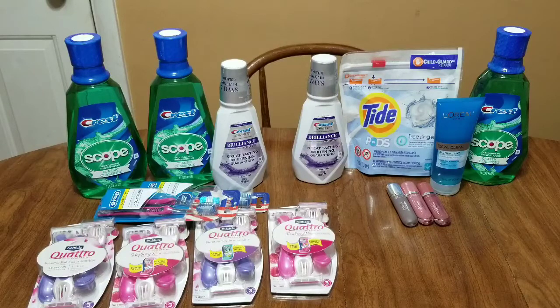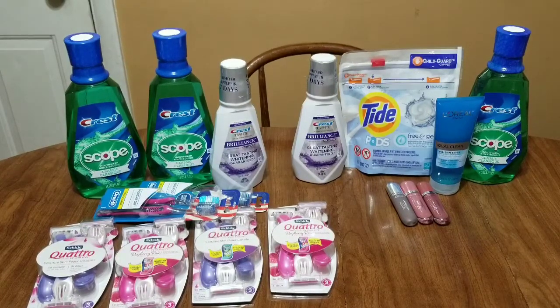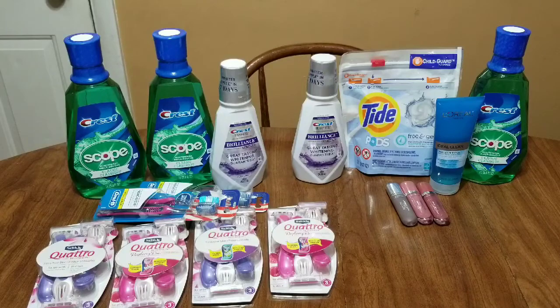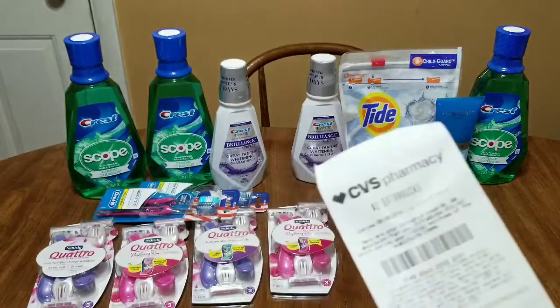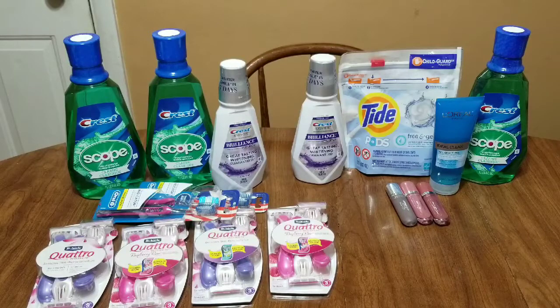$1.75 would have been out of pocket and you'd get back $13 in extra bucks. I had to pay $6.94 because I used that $10 extra buck — it would have been $16.69 without the extra buck. Without the Tide Pods it would have been $11.75 out of pocket, getting back $13, making this completely free and a $1.25 money maker. I also got that $2 back since the $2 off coupon didn't come off, so really I got $15 in extra bucks. Basically it ends up being free.